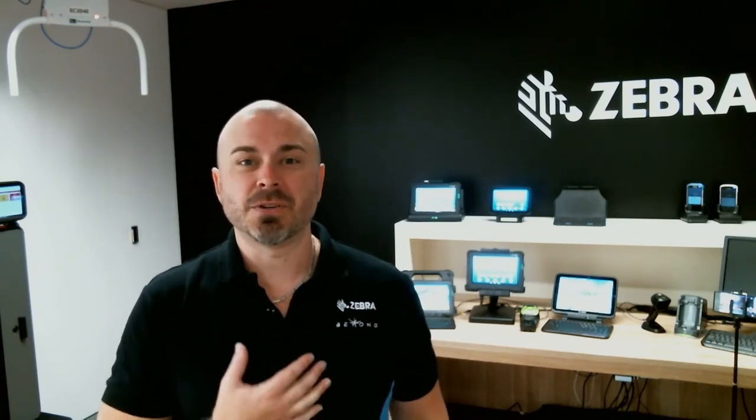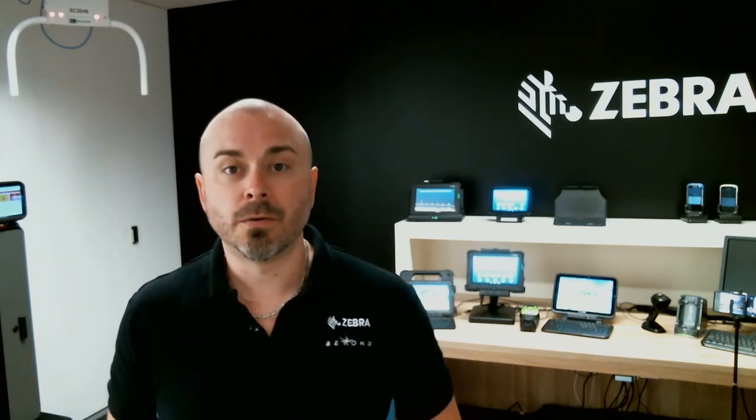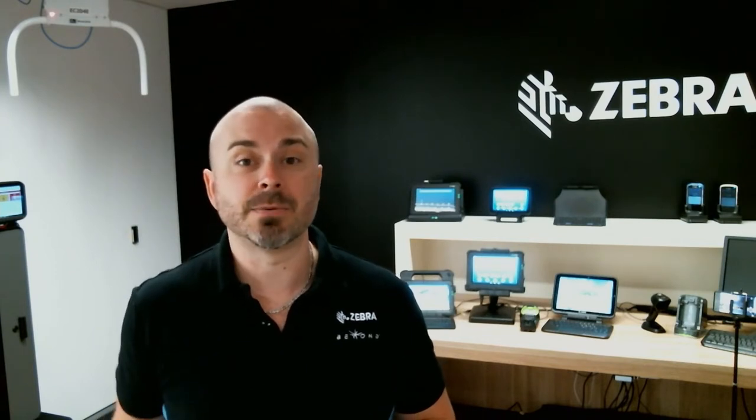Thanks, Dan. Thanks everyone online for taking time out of your busy days to spend a little bit of time with us talking about the things that have got us excited and what's coming in Zebra land. My name is John, I'm one of the SEs out of the Sydney office, coming to you live from the Sydney Experience Centre. I think we've done a pretty reasonable job — not just mirroring what Melbourne has, but without getting too parochial, I think we've done a little bit better. The team in Melbourne have done a fantastic job showcasing solutions-oriented conversations about technology.